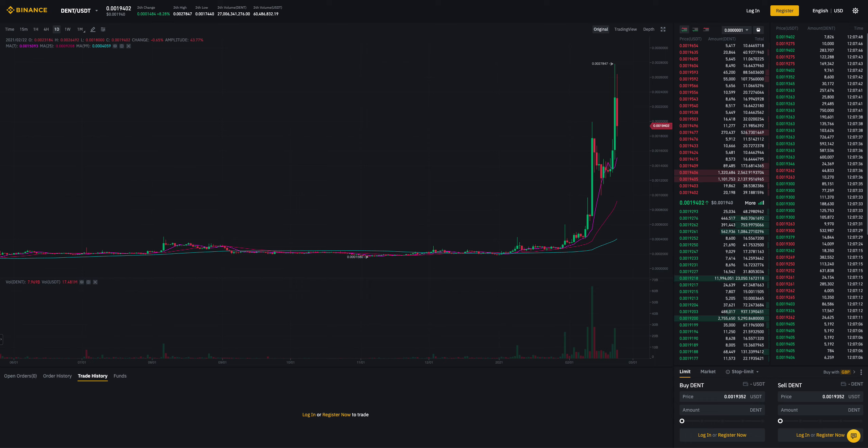In today's video, let's have a quick look at how DENT has been performing after the previous bull run. Yesterday we had an epic run for DENT, and we are looking at the DENT/USDD chart. You can see it's trying to make a new all-time high. The previous high was around 0.0019, and yesterday it broke out that resistance and went all the way up to 0.0027 — a pretty huge run-up with huge volume as well.